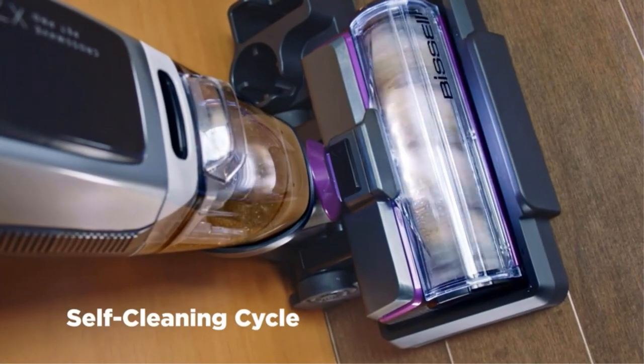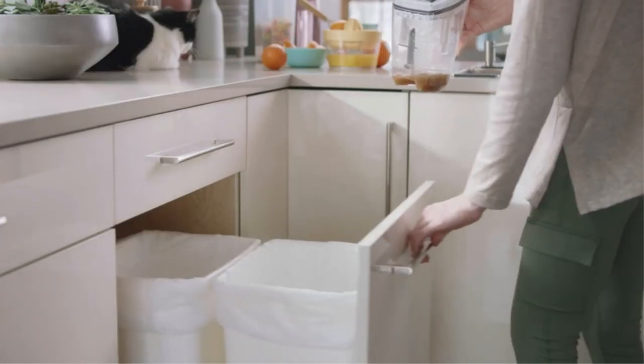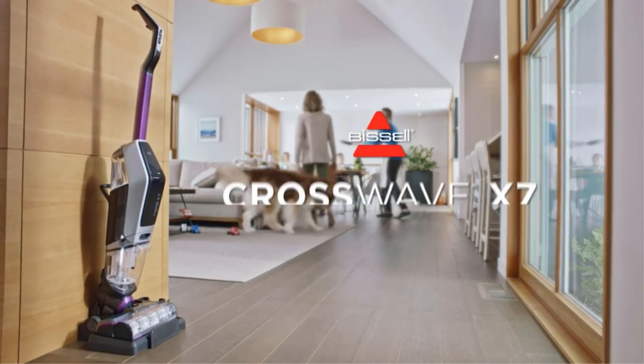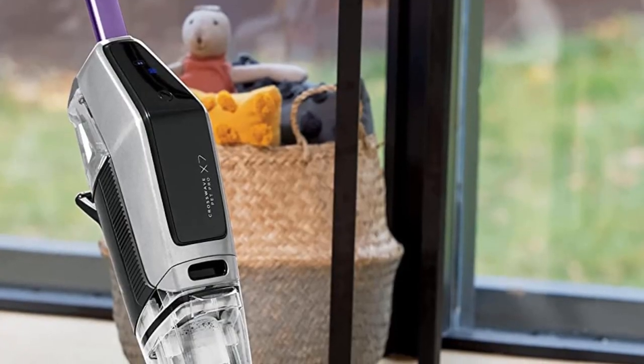Powered by a durable digital motor that provides up to 30 minutes of run time, this vacuum is perfect for quick cleanups. In Turbo Pet Mode, it tackles pet messes and removes tough, stuck-on messes with a boost of suction and cleaning solution.